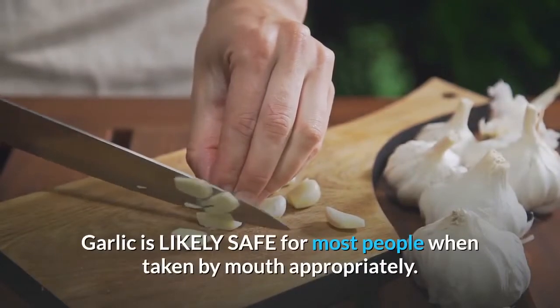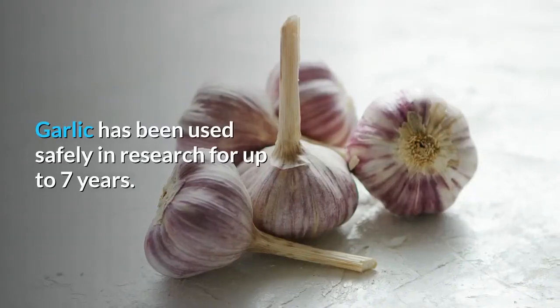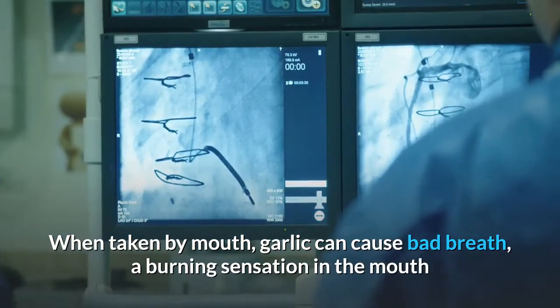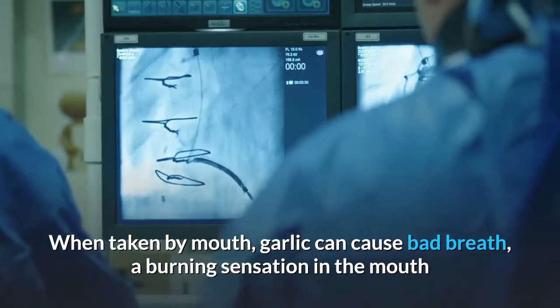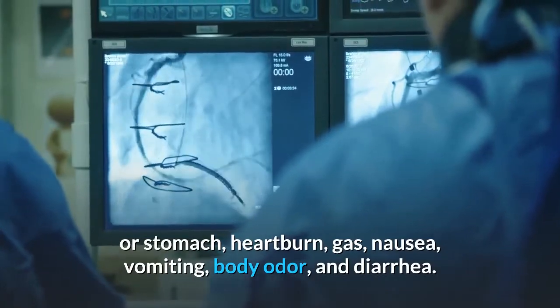Side effects and safety: When taken by mouth, garlic is likely safe for most people when used appropriately, and has been used safely in research for up to seven years. When taken by mouth, garlic can cause bad breath, a burning sensation in the mouth or stomach, heartburn, gas, nausea, vomiting, body odor, and diarrhea.